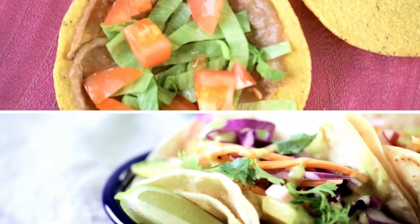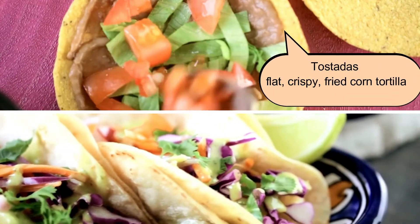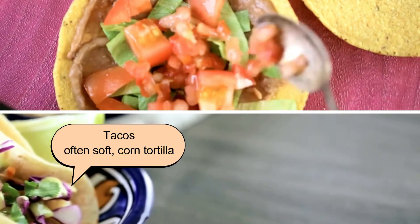Tostadas are different from the commonly known tacos, as they are flat, crispy, fried corn tortillas, while tacos are often soft corn tortillas.